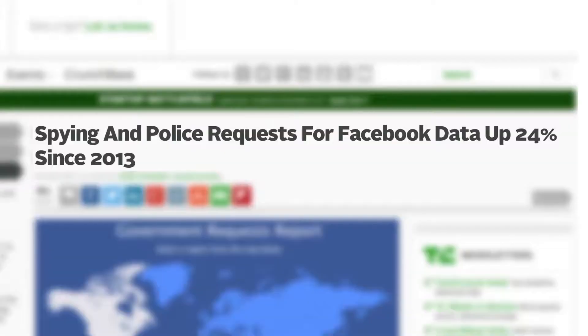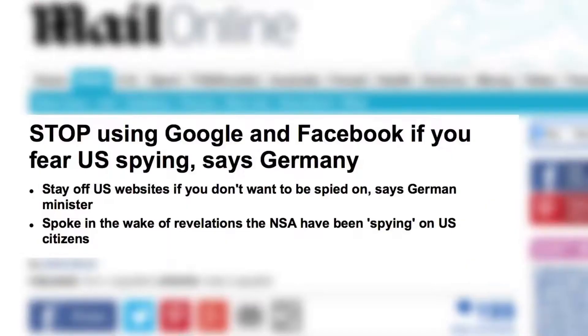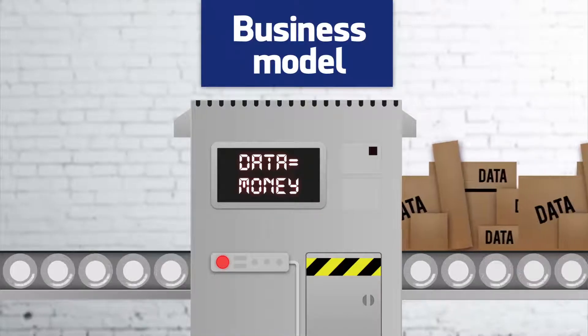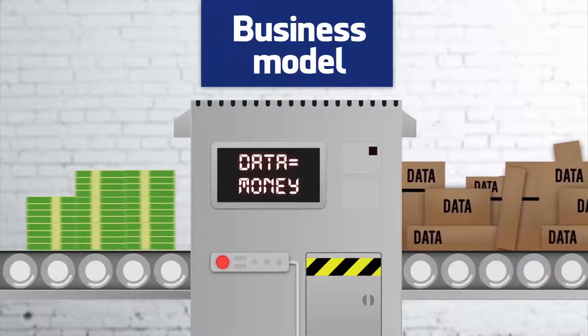Here's an ugly truth. Facebook and Google, including other internet companies, are actively spying on you. The foundation of their business model is to collect user data, process it to find out as much as they can about us, and sell it to advertisers.